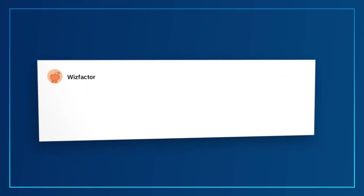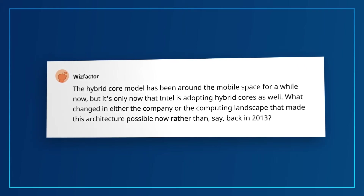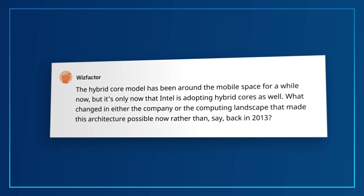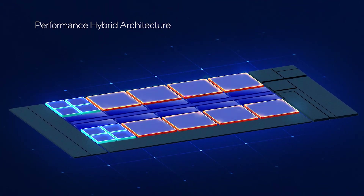This question is from Wizfactor: The hybrid core model has been around the mobile space for a while, but it's only now that Intel is adopting hybrid cores. What changed in either the company or the computing landscape that made this architecture possible now rather than back in 2013? Hybrid has been in development at Intel for about just as long. It may be more appropriate to call our approach 'big-bigger' rather than 'big-little,' given the punch that each E-Core packs. There was a lot of ecosystem that needed to be developed to support this — such as OS software support and Intel Thread Director — as critical pieces to allow a successful launch.